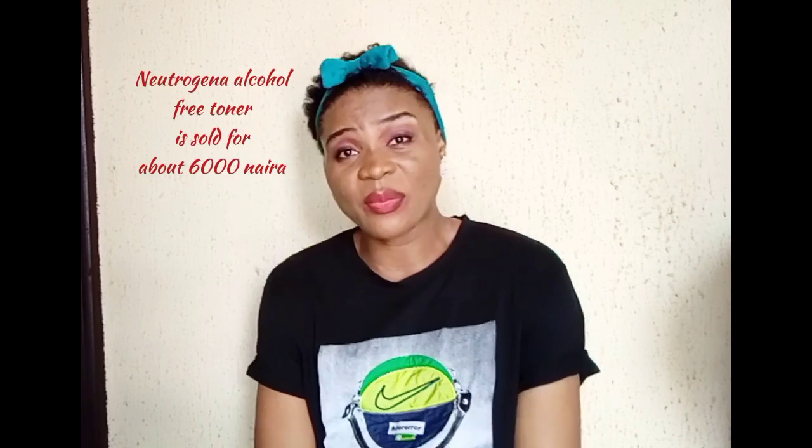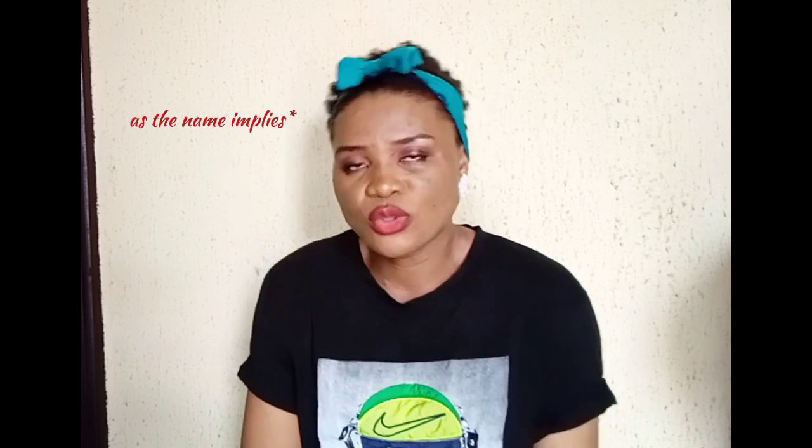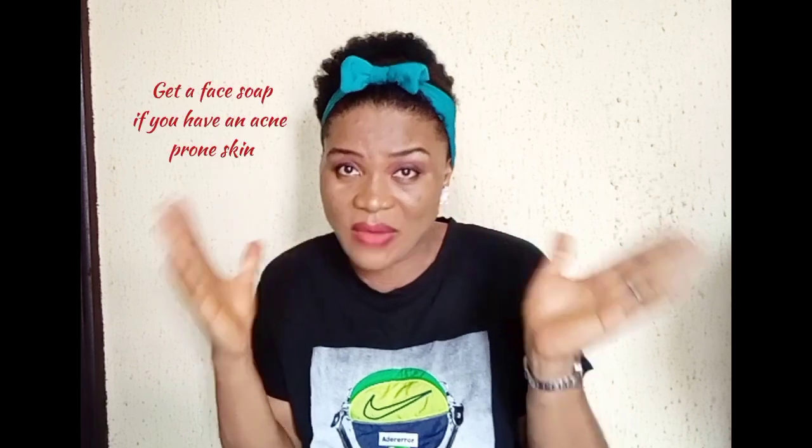The next one is the Neutrogena Alcohol-Free Face Toner. This comes in 250ml and is sold for about 6,000 Naira. Just as the name implies, it's alcohol-free. It helps to refresh the skin, gets rid of acne, pimples, and breakouts — including those caused by menstrual flow and other factors. It leaves your skin moisturized. You can use it with your normal bathing soap, but note that some body soaps may not be suitable for the face, so look for a face soap that suits your skin.